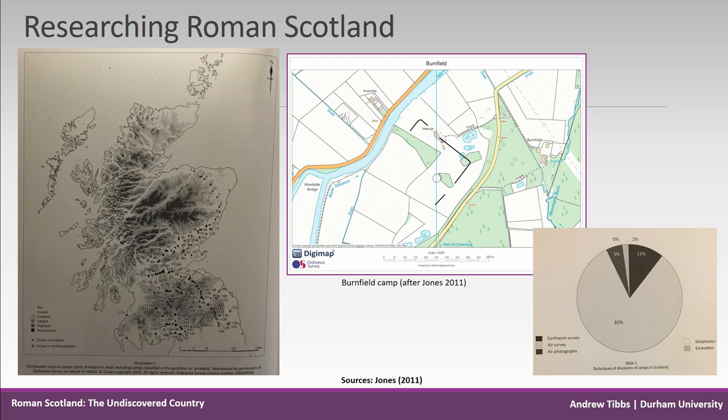Relatively few have been surveyed or excavated, with the exception of a handful of notable examples such as Kintore in Aberdeenshire, which was extensively excavated at the beginning of the millennium in advance of development. We have also discovered at least two camps — one in Ayrshire and one in Aberdeenshire — which apparently have no defences of ditches or banks.